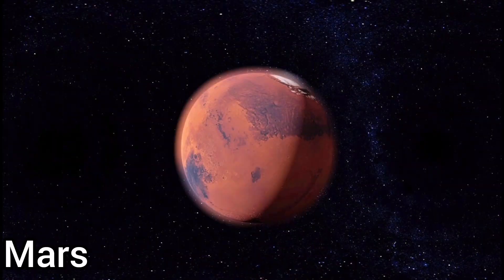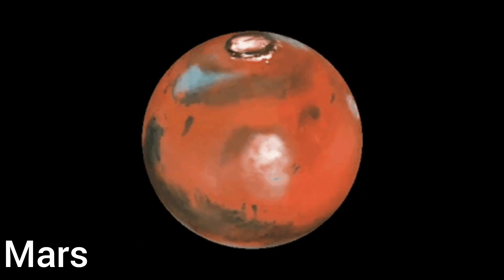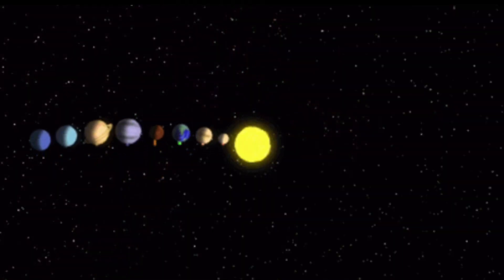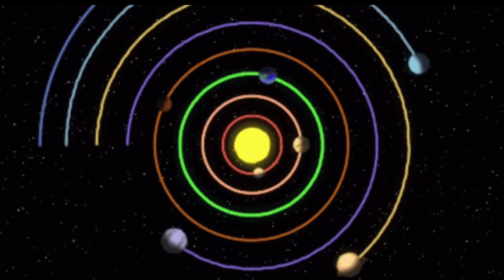This is Mars. This is red in color and the fourth planet from the sun. It has the highest mountain in the solar system — a volcano named Olympus Mons. There are eight planets in a solar system. They revolve around the sun.